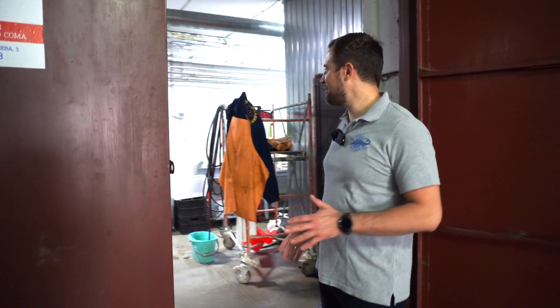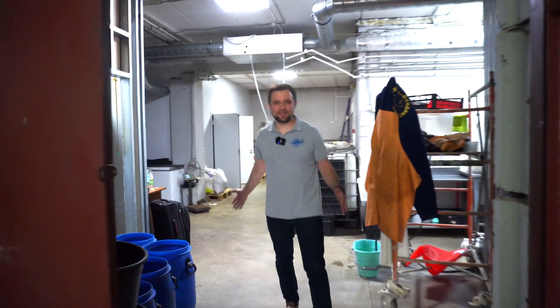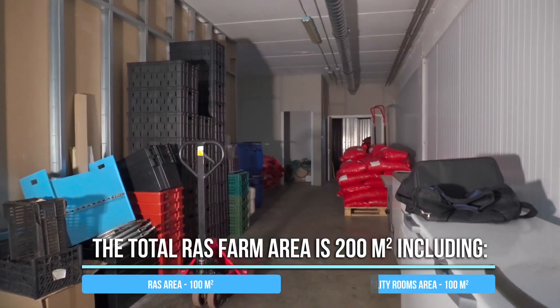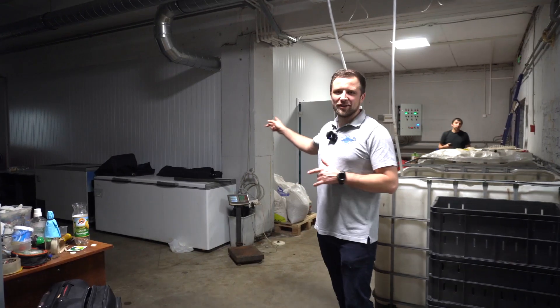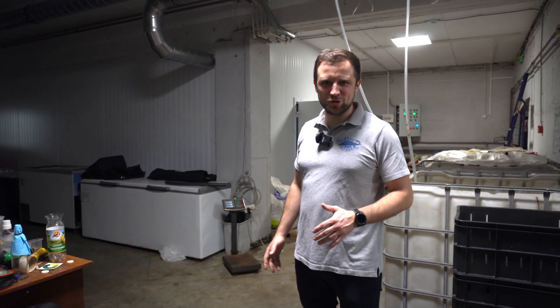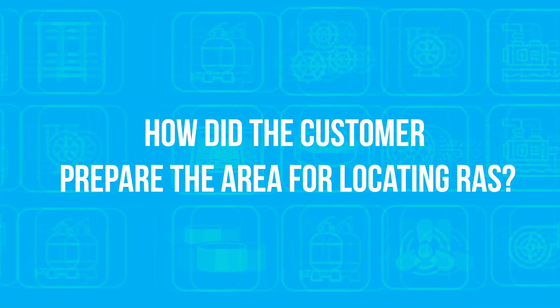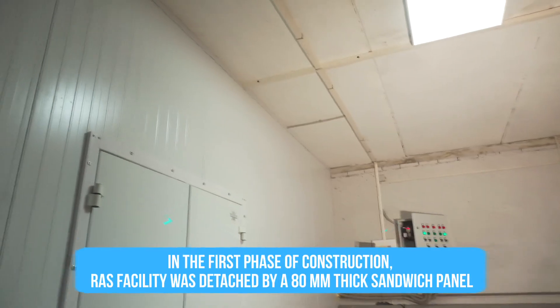Here is the sign with the name. Right here, behind that door, our mini-farm is located. It's about 200 square meters. Out of that, 100 square meters is the RAS system itself. Another 100 square meters are occupied by the feed storage and various utility rooms. Right behind this wall, the RAS system is located — you can hear the noise from the RAS equipment. Before we get inside, I'd like to say a few words about how our customer prepared the whole space. He first partitioned off the area with sandwich panels — 80 millimeters thick — to completely separate the area where RAS itself was installed.